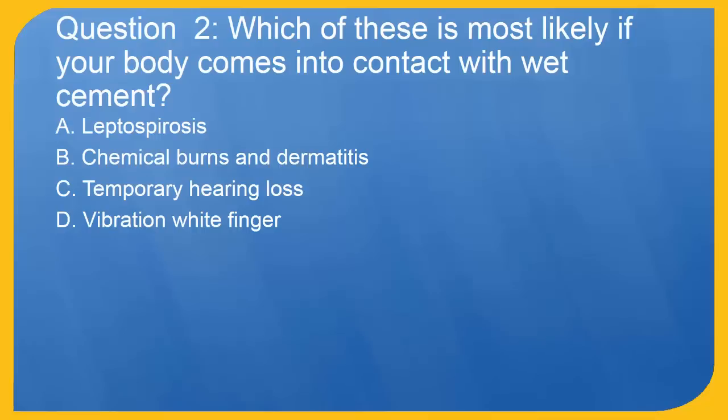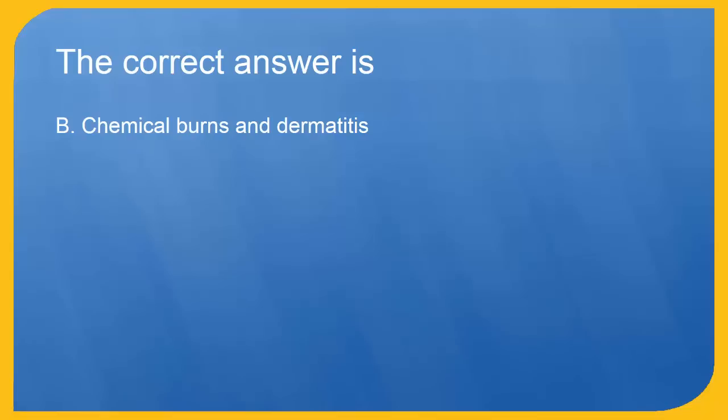Question 2: Which of these is most likely if your body comes into contact with wet cement? A. Leptospirosis. B. Chemical burns and dermatitis. C. Temporary hearing loss. D. Vibration white finger. The correct answer is B. Chemical burns and dermatitis.